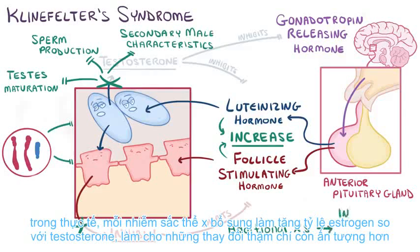In fact, each additional X chromosome increases the estrogen to testosterone ratio, making the changes even more striking.